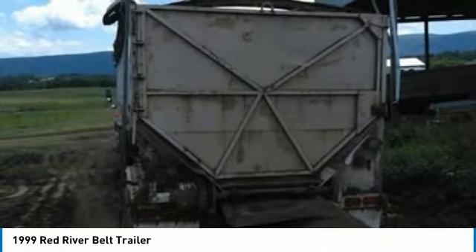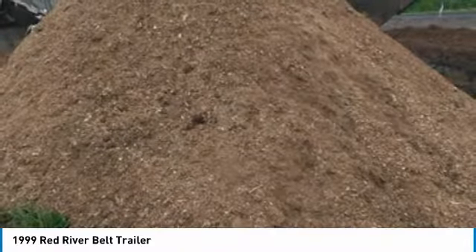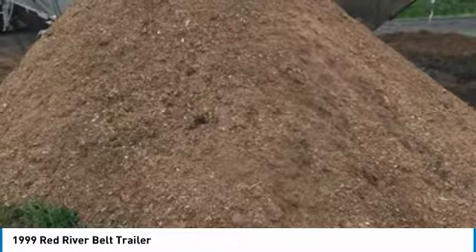Don't miss out on this opportunity to own this Red River Trailer because this one is priced to sell. Call for more information on how this 1999 Belt Trailer can help you start generating revenue today.